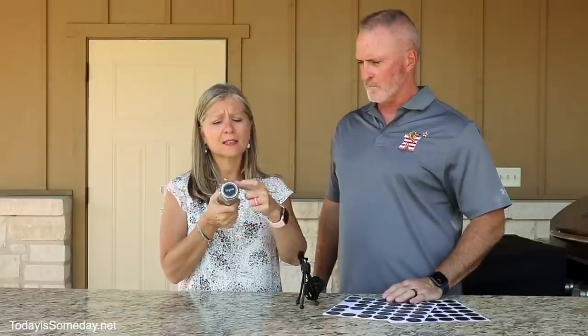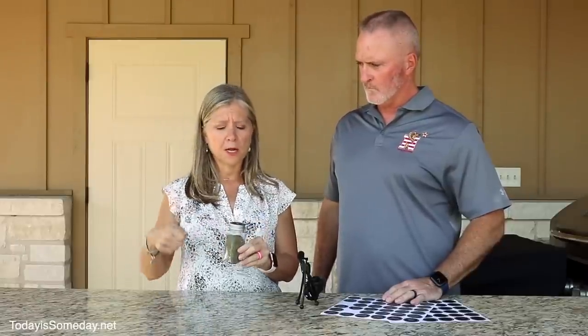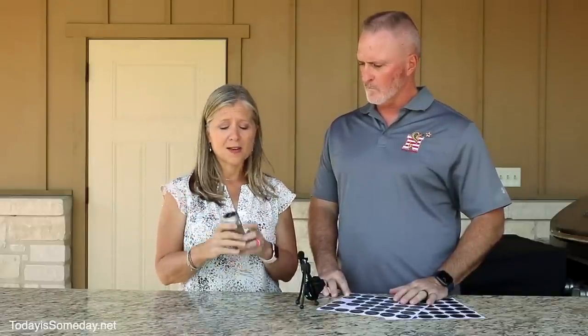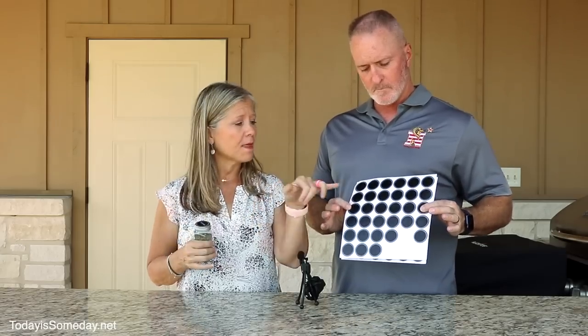We all know how important organization is in an RV with its tight space and limited storage. This really helped my kitchen: I ordered a set of 25 spice jars with labels. What I love is the labels are on the top, not the side, because I keep my spices in a drawer — when I open it, I can see the name and just reach in and grab what I need. These jars come with almost 400 spice labels, plus blanks with a chalk marker. I got them off Amazon for 23 bucks.